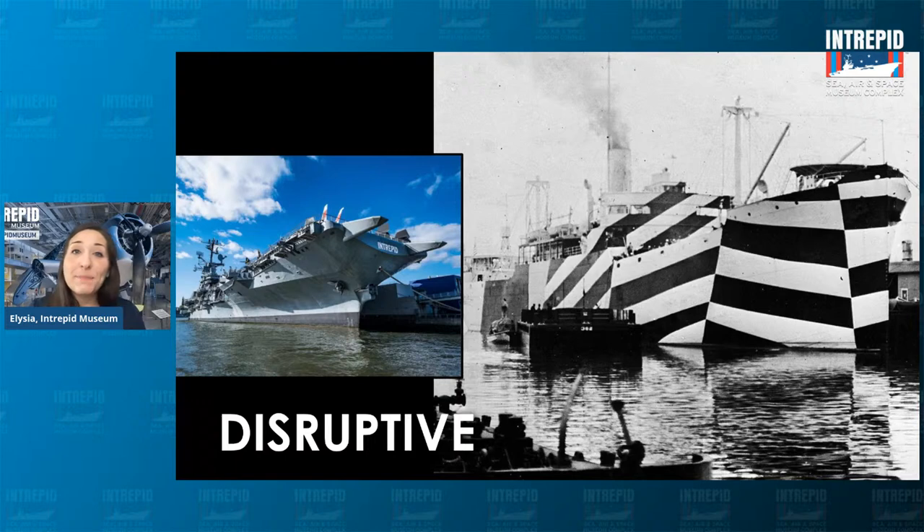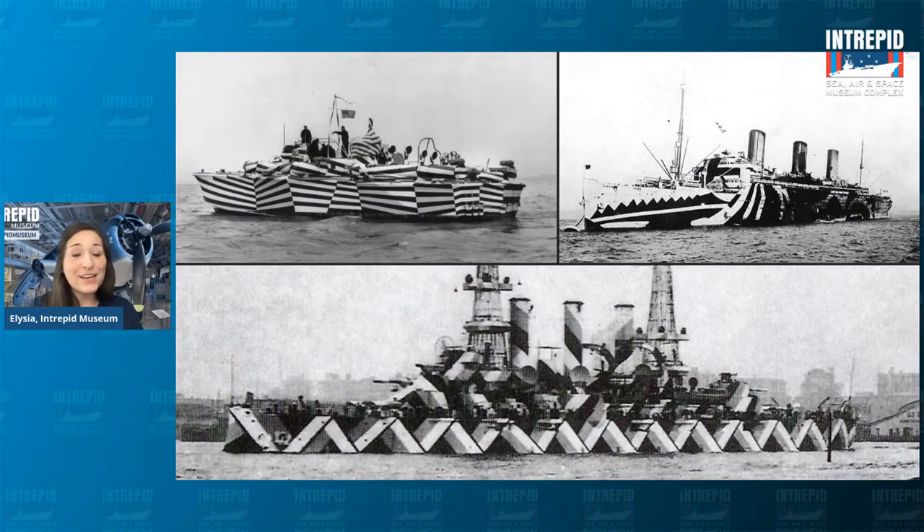After World War II the Intrepid was painted its current low visibility gray — not as exciting as razzle dazzle paint. Back then a lot of ships had dazzle paint — it was very common and very confusing. Looking at a black and white photograph of multiple ships painted that way, it's very hard to tell if you're looking at one ship, two ships, or three ships. Examples include stripes, swirls, and zigzags — all kinds of things to confuse people. This was even used back in World War I.